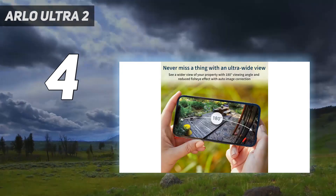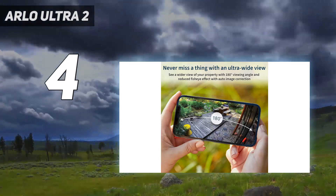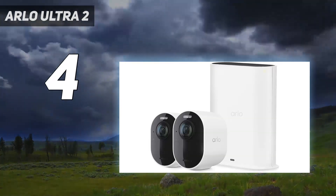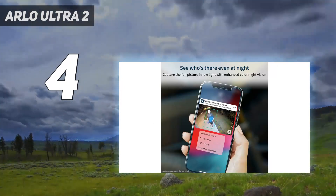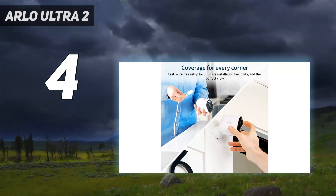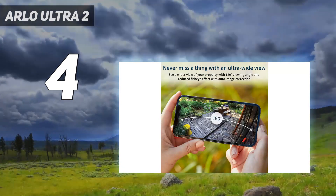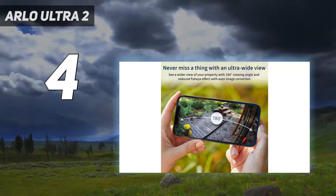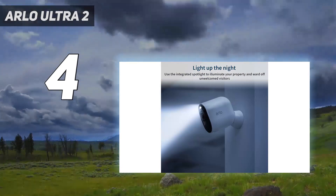All of this will cost you, though — a single camera with the hub is $399, and extra cameras are $299 each. The Arlo Ultra doesn't come with a free tier of cloud storage, so you have to spend at least $3 per month if you want to save any videos. And if you want to save 4K videos, it's an extra $1.99 per camera per month on top of the monthly plan, the latter of which is waived for the first year.